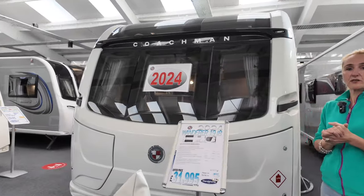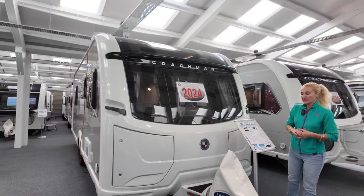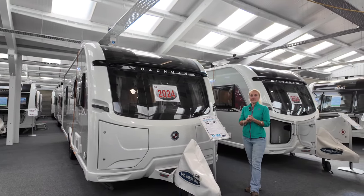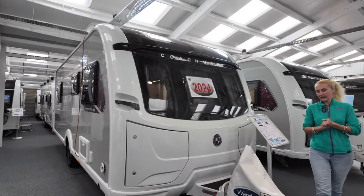It is on a single axle as mentioned, it's got a nose weight of 100 kilos, the MTPLM is 1585 kilos, and you're going to have a generous payload of 155 kilos.